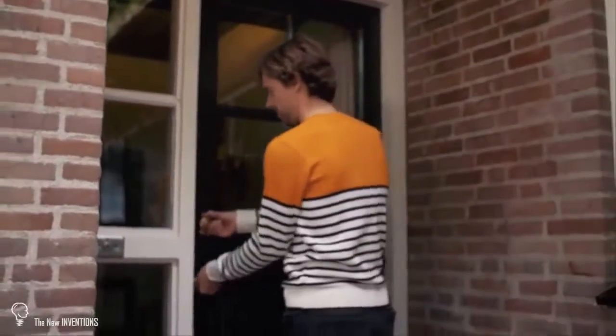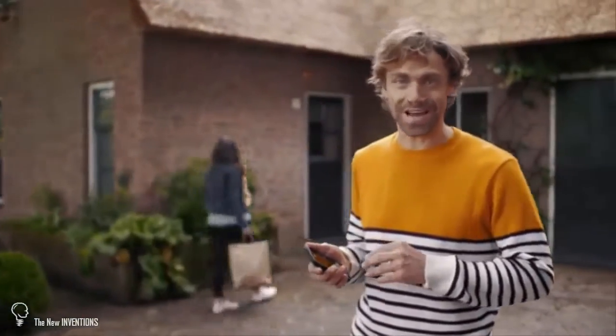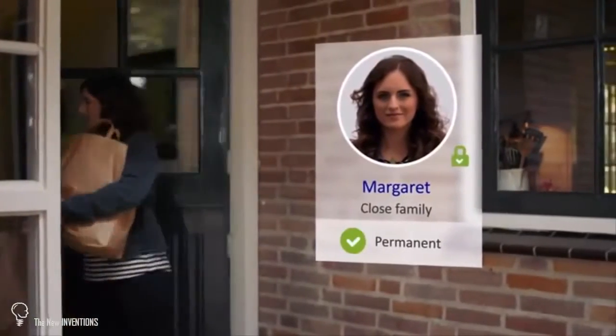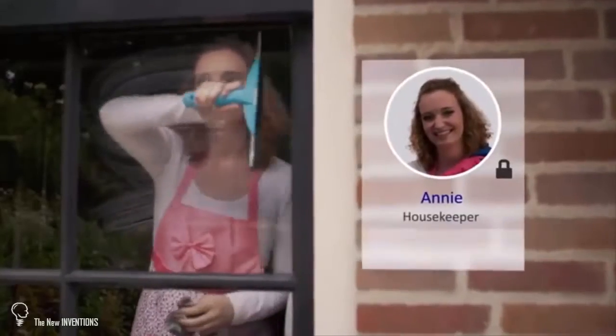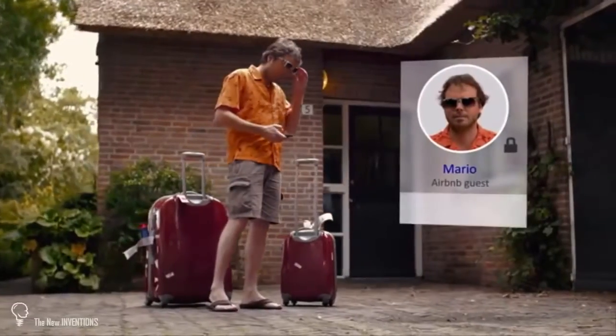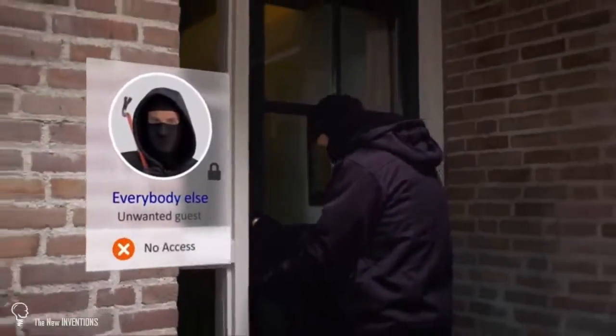Locking up? Just as easy. With the Bold app, you can invite anybody and decide exactly when they have access. Close friends and family — permanent access. Housekeeper — every Thursday morning. Airbnb guests — this weekend. Everybody else — no access.